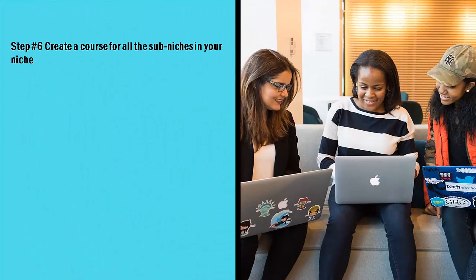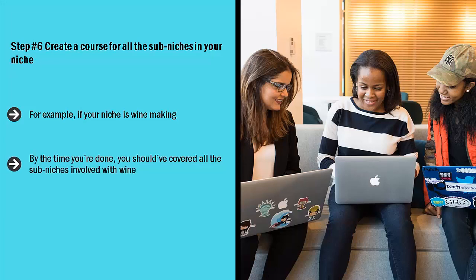Step number six: create a course for all the sub-niches in your niche. For example, if your niche is winemaking, you can start out by creating a video course on Udemy on how to make one type of wine. After that, focus on another sub-niche like sparkling wine, then dry wines or something else. By the time you're done, you should have covered all the sub-niches involved with wine. Do this regardless of the niche you are focused on — maybe you're into animation, programming, or game design. Nail down the sub-niches using the steps above. This will ensure that you have become a true expert within that niche. If a person is interested in that niche in whatever form, they will search for courses, and if they see your name over and over again, they start to create an association between your name and a certain field of expertise.